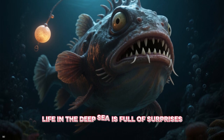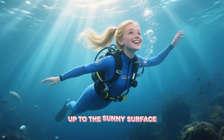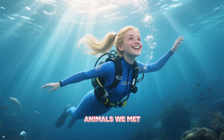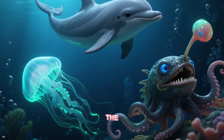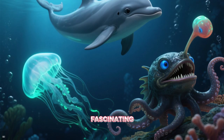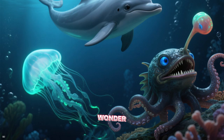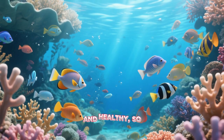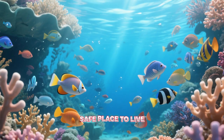Life in the deep sea is full of surprises. As we slowly swim back up to the sunny surface, let's remember all the amazing animals we met — from the playful dolphins to the glowing jellyfish, the master of disguise octopus, and the fascinating anglerfish. The ocean is a world of wonder. It's so important that we help keep our oceans clean and healthy so these incredible creatures have a safe place to live.